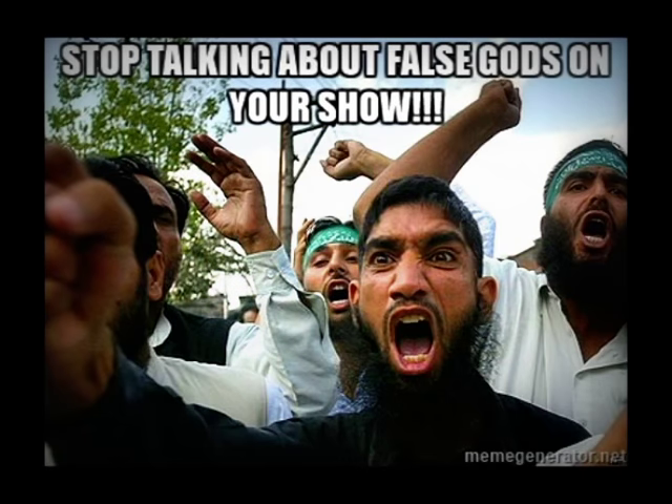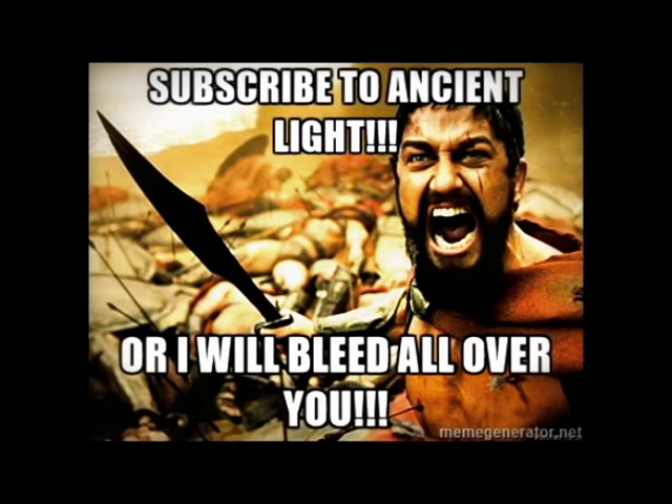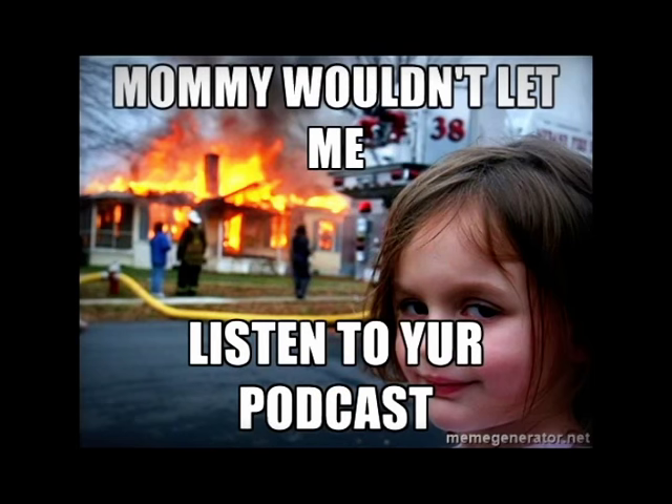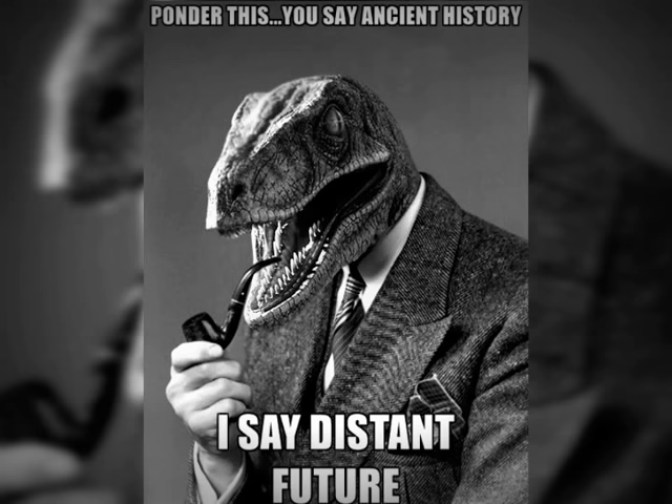Please subscribe to Ancient Light and like the video below or leave a comment. Each interaction helps us reach a larger audience. Thanks for tuning in.